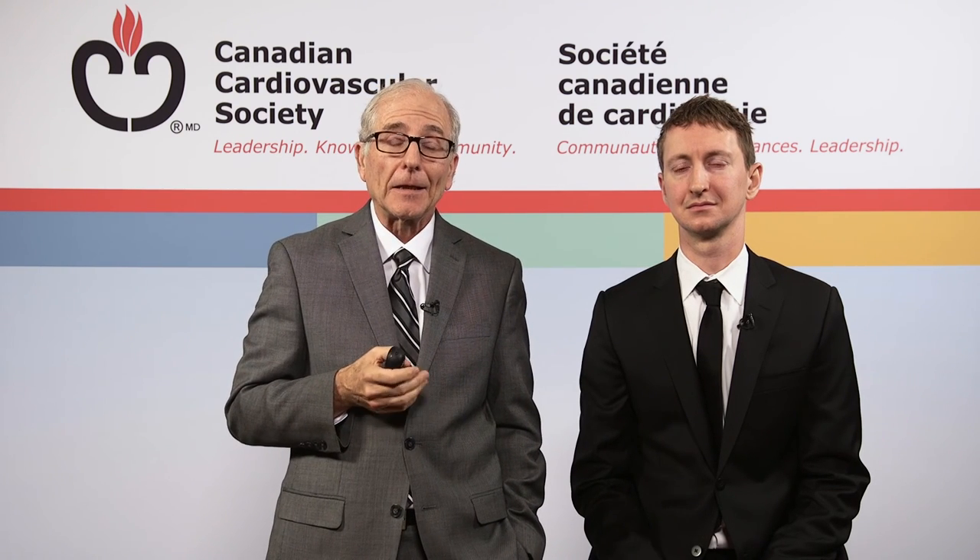On behalf of Jason and myself, we'd like to thank you for tuning into this video. It's quite detailed, and if you wish to pursue those details, they are available in the publication from the Canadian Journal of Cardiology. Extensive materials are available on the CCS website, and there is an app for your device containing all of this information in a usable, just-in-time format, which we hope you will find clinically useful.